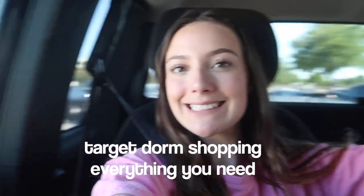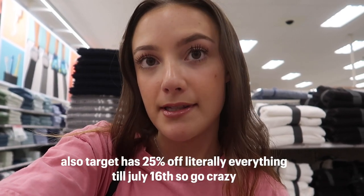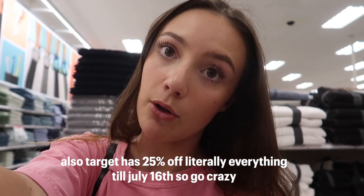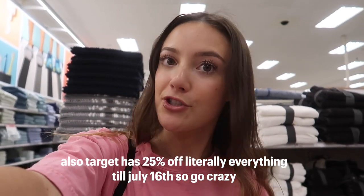Let's go dorm room shopping. We're at Target. I am going into my senior year, so I kind of know all the essentials that you need to get. We're going to walk through those today in Target.